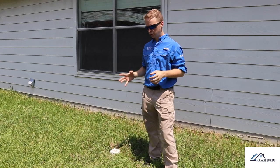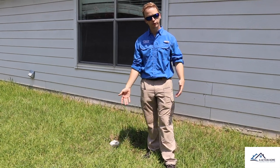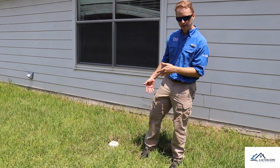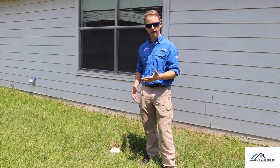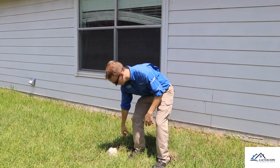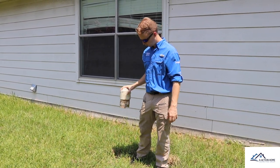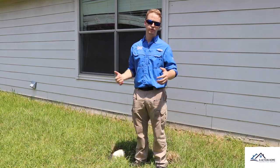Walking around the exterior, we always come across cleanouts, and you can tell this one's been hit by the lawnmower a few times. I always like to kick them to see if they're operating or sitting loose in the ground. As I kicked this one, you could just pick it right out of the ground — so we know we have some repairs needed for the drain system outside.